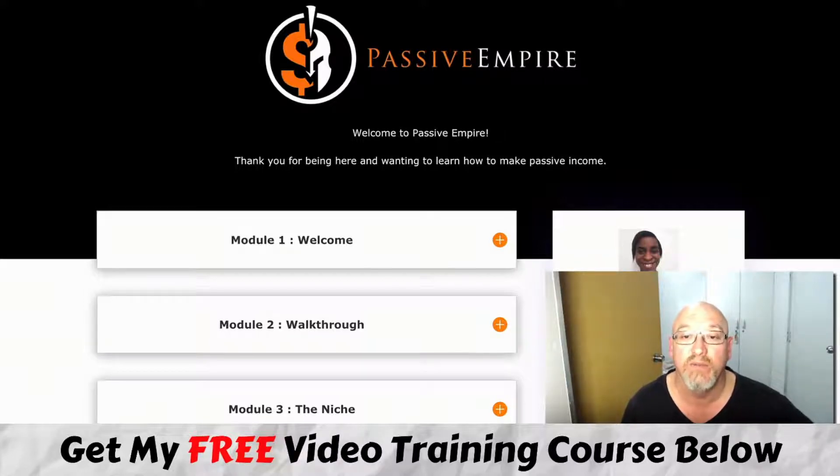So what's Passive Empire all about? Depending on when you're watching this, it's releasing on the Warrior Plus Affiliate Network on October the 7th at 9am Eastern Standard Time. This is a course that's coming from yours truly but mainly from my business partner Cynthia Benitez, who does all the training in Passive Empire.